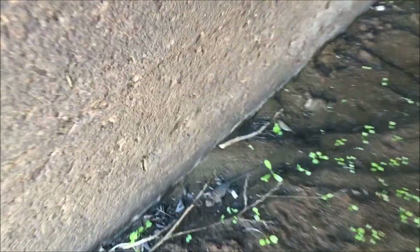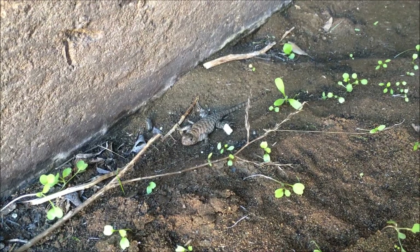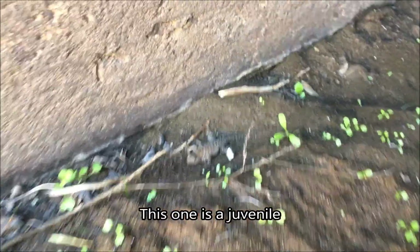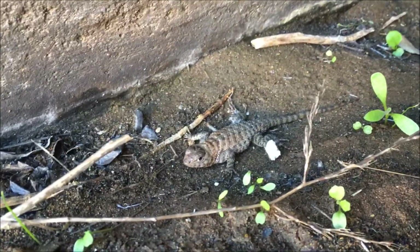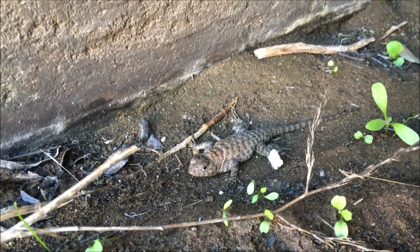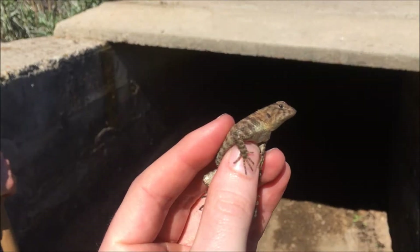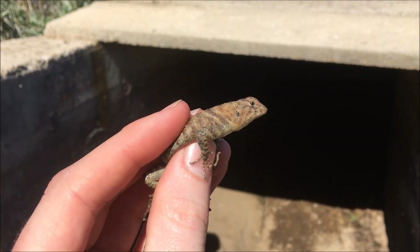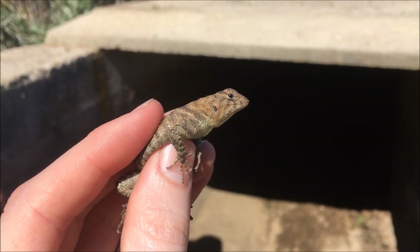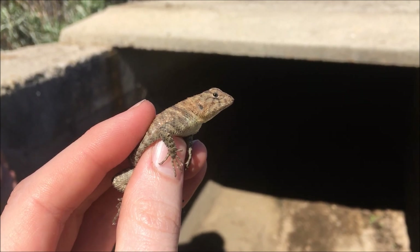The granite spiny lizard is found in Southern California and is one of the larger lizards in the region, as it can get close to a foot in length if you include the tail. These diurnal lizards love to bask on granite boulders, which is probably how it got its name. They are very, very good climbers. Their diet consists of insects, small lizards, and even flowers. Males have blue on their throat and belly and can sometimes be confused as fence lizards or blue bellies. As an adult, if captured, they can deliver a pretty good bite.